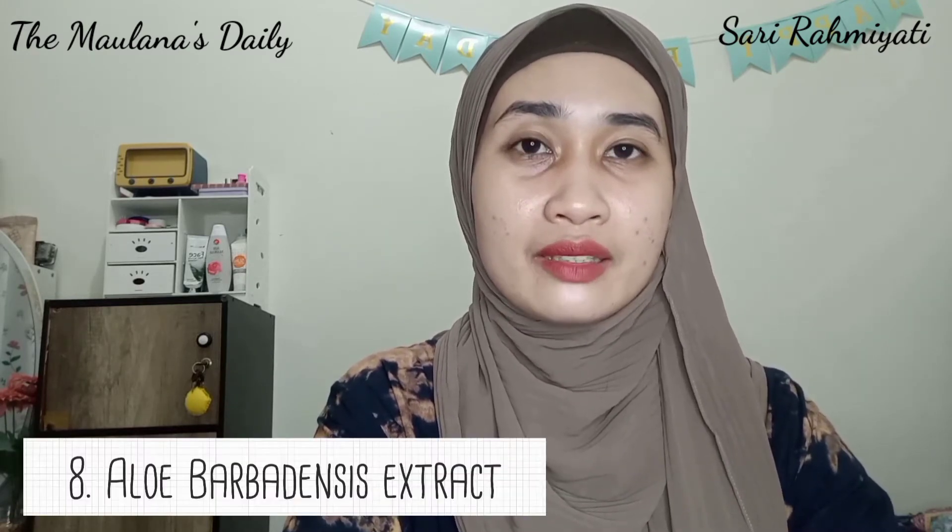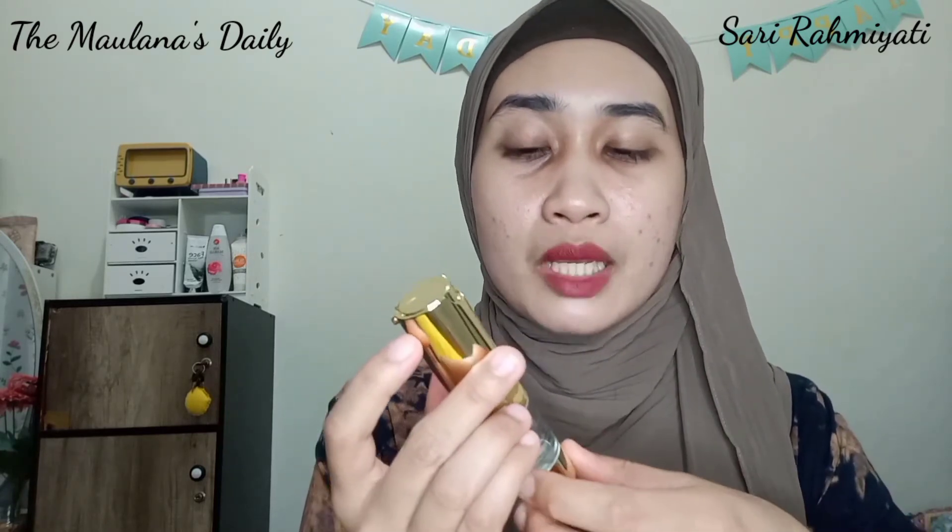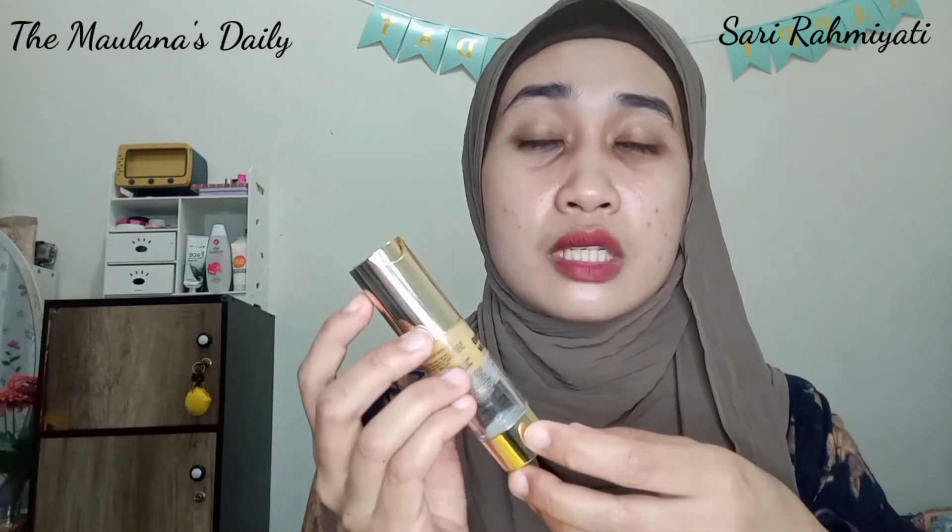Untuk kandungan terakhir yaitu aloe barbadensis extract. Bahan ini kaya akan protein, vitamin A, vitamin C, vitamin E, dan kalsium, yang efektif untuk menghilangkan jerawat, meremajakan kulit, dan melembapkan kulit wajah. Itulah bahan dan kandungan yang terdapat dalam Whitening Gold Serum ini — banyak sekali. Serumnya bagus banget selain menggunakan emas murni, kandungannya juga sangat lengkap untuk kecantikan dan kesehatan kulit.